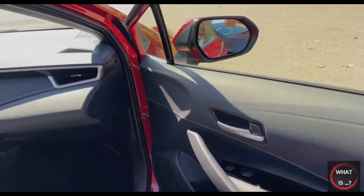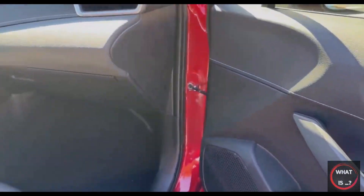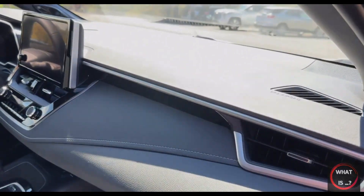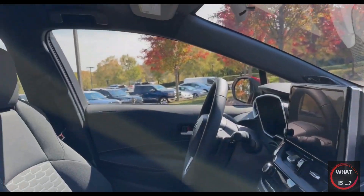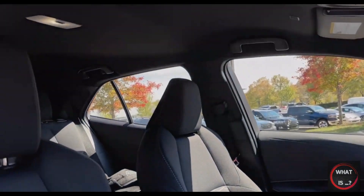The interior of the 2023 Toyota Corolla is stylish and well-constructed, featuring padded surfaces and soft-touch plastics throughout. The cabin has a solid feel and does a good job of reducing road and wind noise.